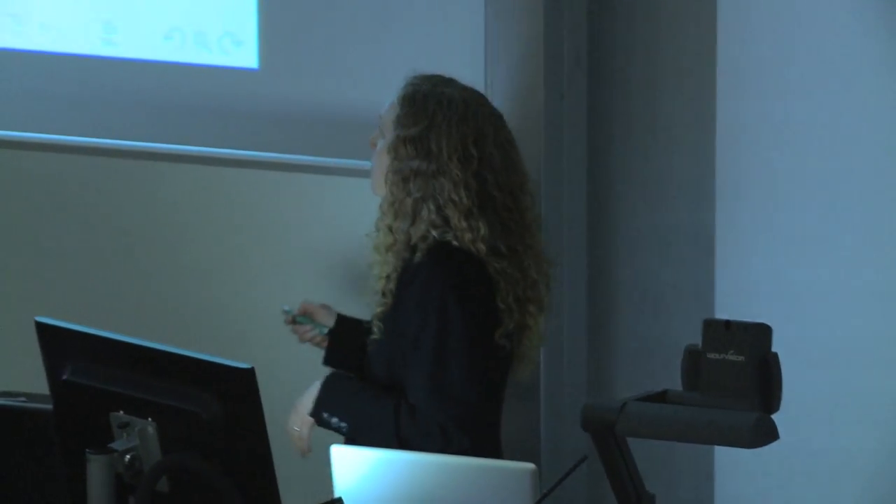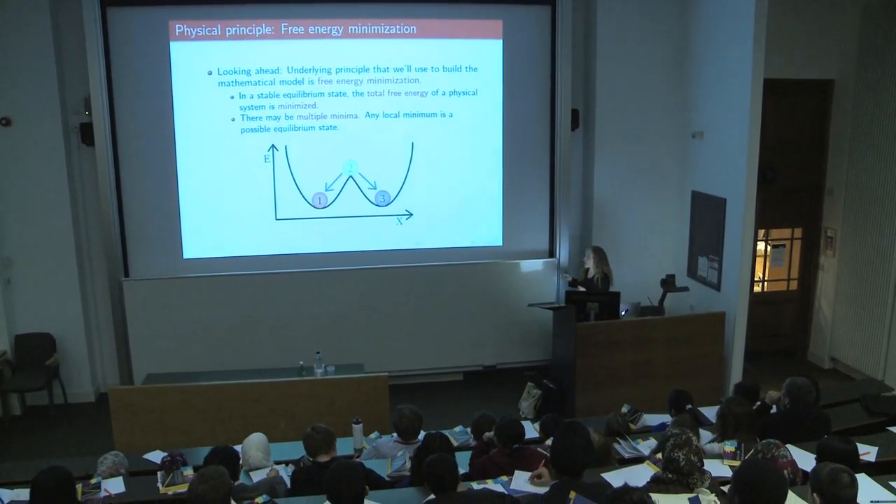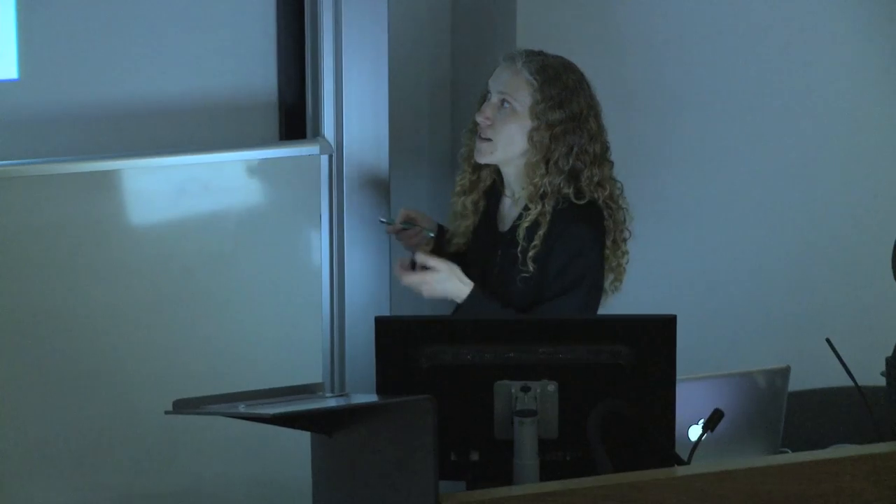I guess it's a long history of being interested in maths and numbers from being quite small. The first point at which you have to make a choice really is when you do your A-levels, and I did maths and science A-levels because they seemed to leave most doors open.